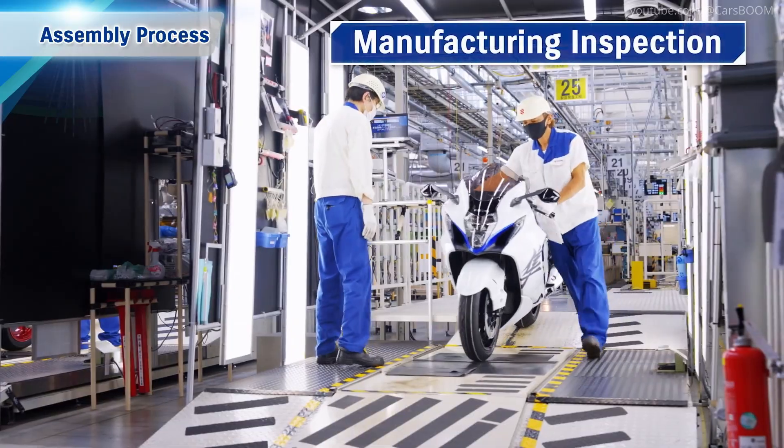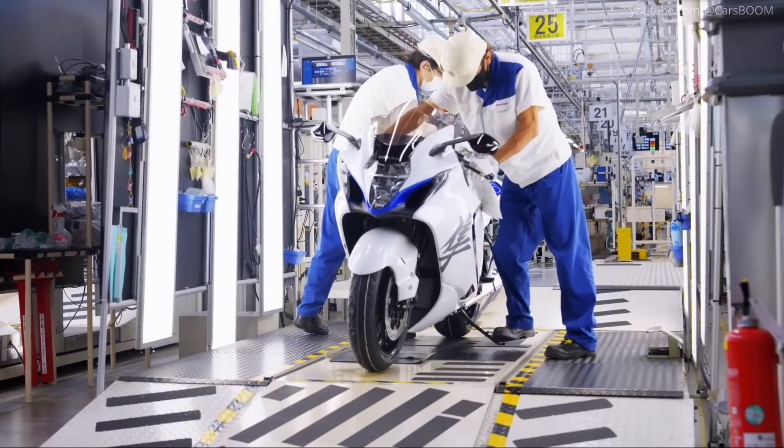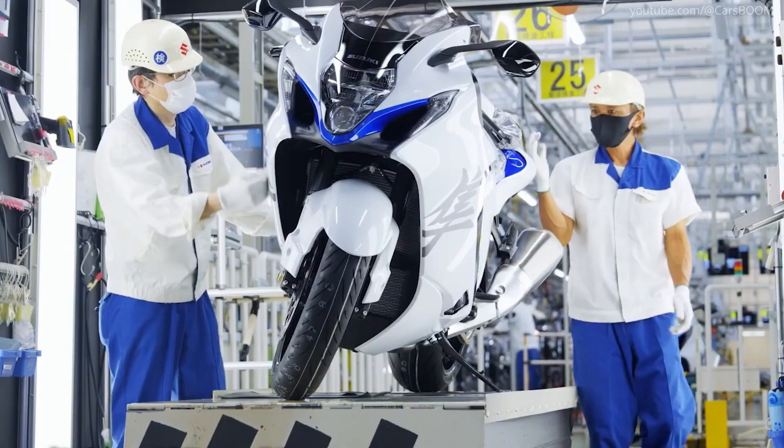Manufacturing Inspection. As the motorcycle nears completion, every subsystem is tested. This includes engine performance, electrical functionality, and braking efficiency.